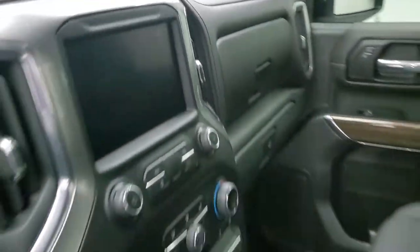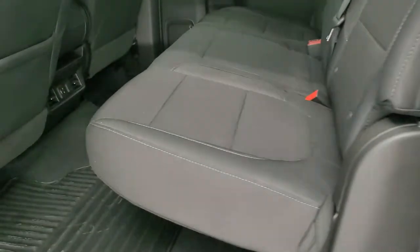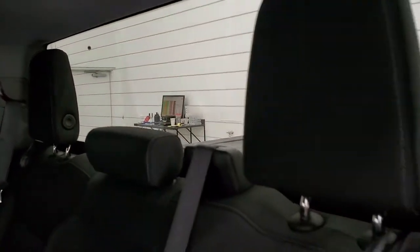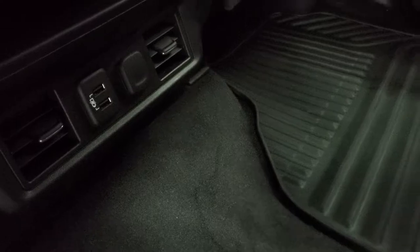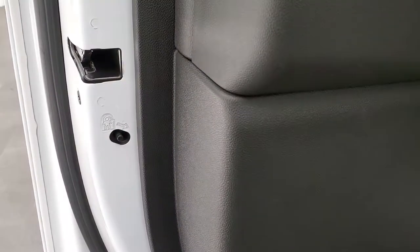We'll take a quick look at the back seats and then we'll start it up and take a look under the hood. Back seats are just as clean as the front seats — no rips or tears back here. It does have the LATCH child safety system for car seats, and rear window defrost. Has an almost completely flat floor back here, all-weather floor mats, and you get two USBs and a 12-volt power point in the back. Child safety locks on the back doors as well.